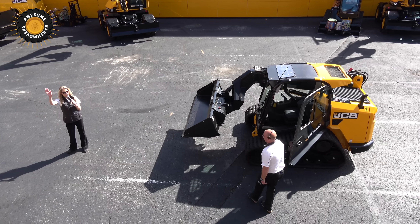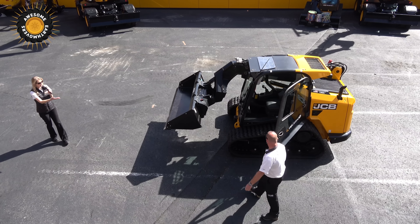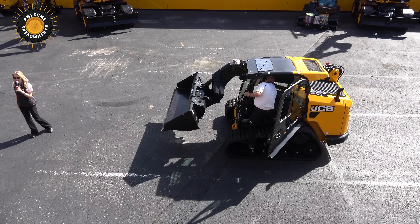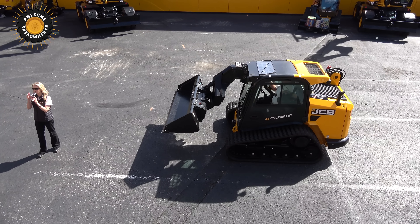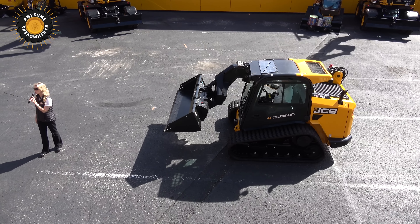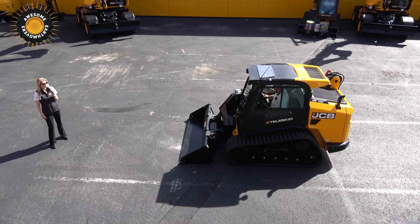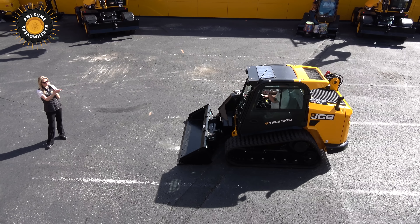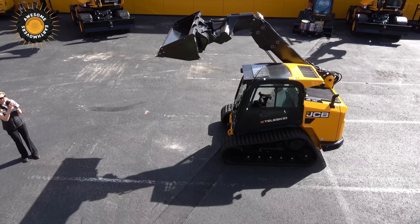Say hello to Nigel. He's our expert when it comes to operations. It makes entry so much easier. Also standard on all JCB Teleskids is true parallel lift both up and down. Nigel's going to demonstrate that — all he has to do is hit a switch, and you can see that parallel lift as he heads all the way up.